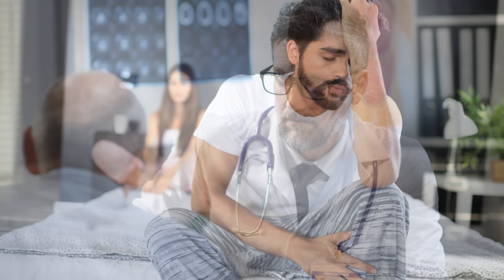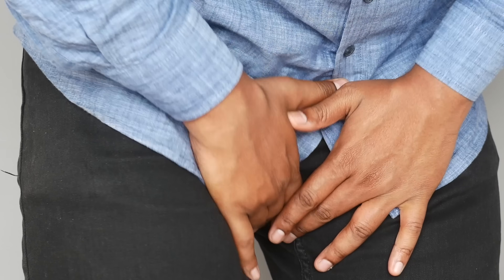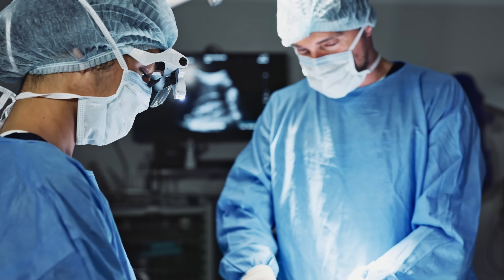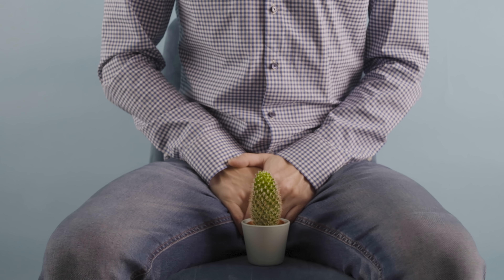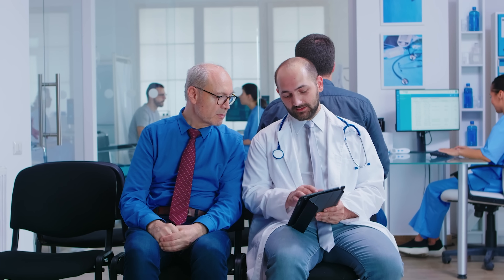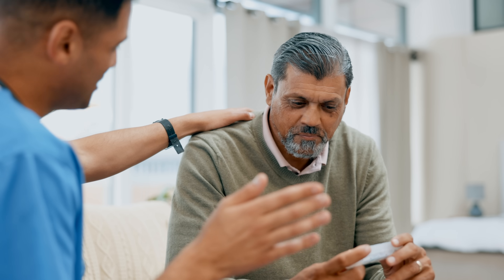If a penile fracture occurs or is suspected, you would want to seek immediate medical attention, because delaying treatment could lead to complications such as erectile dysfunction, permanent abnormal penile curvature, and continued pain during erections. Treatment for a penile fracture is almost always surgical, involving an incision to access the tear in the tunica albuginea to repair it, and possibly repair the urethra as well, since some penile fractures can damage it. There have been cases treated non-surgically, but that approach is much less preferred due to higher risk of complications and less favorable long-term outcomes. With surgery, most males can return to normal activity including sexual activity after a full recovery.